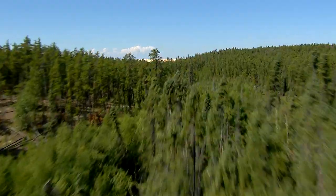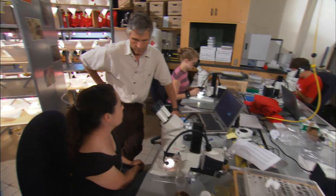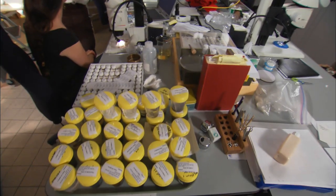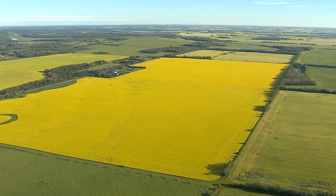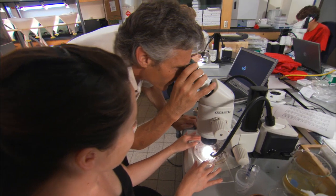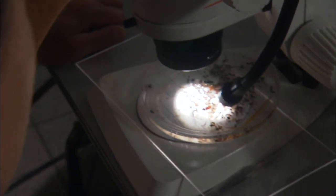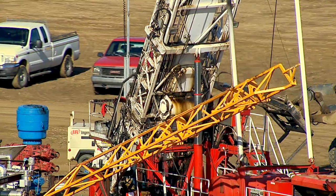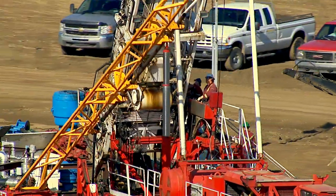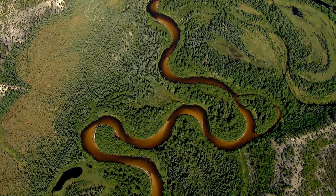Biodiversity is a catch-all term for the state of all the living resources in the world. The Alberta Biodiversity Monitoring Institute, ABMI, is one of the biggest programs in the world for monitoring diversity — covering all of Alberta. As a not-for-profit society, our job is to collect credible information on biodiversity and supply it to government and industry to help them make decisions about managing resources, including in the oil sands area.